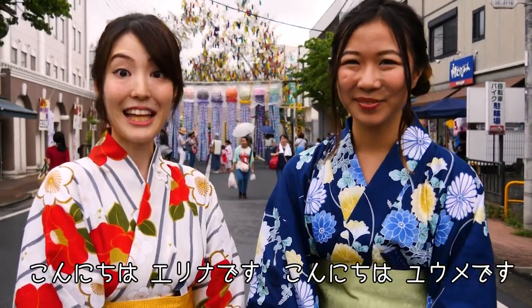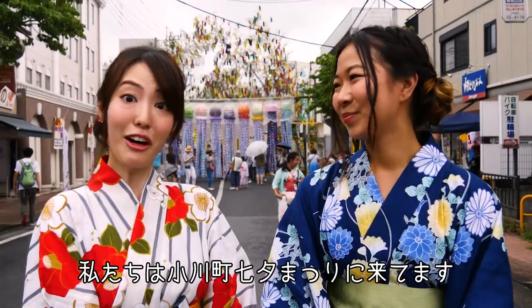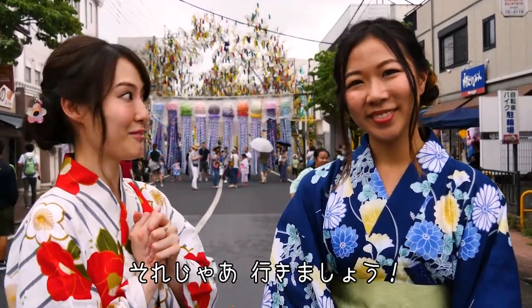Hello everyone, my name is Yume. And I'm Emina. We are at Ogawa Machi Tanabata Matsuri. So let's explore this Matsuri together. Let's go!